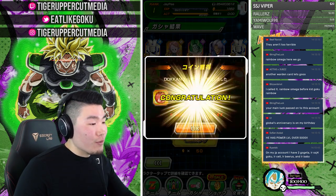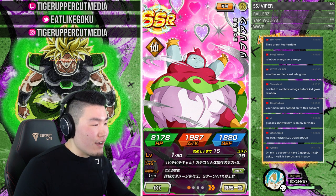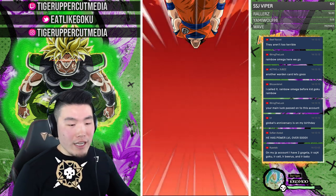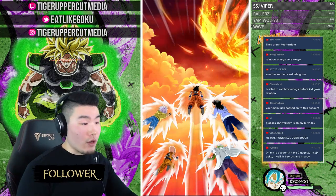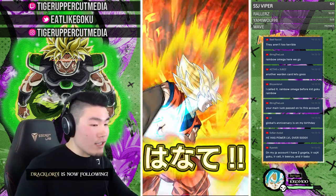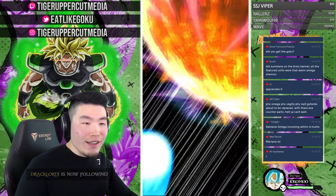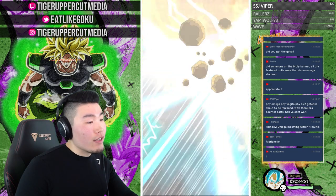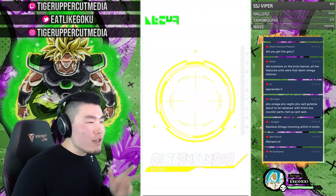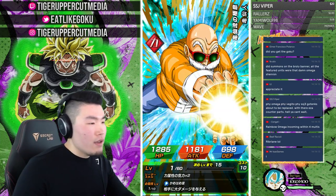That Ribrianne is new — so we have the makings of a decent Peppy Gals team right now. On my JP account I have two Gogeta, LR Super Saiyan 4 Goku, LR Beerus, LR Cell, and LR Baby — that's not bad. This is the brand new Int Kid Goku banner on JP right now and it's actually a pretty solid banner.